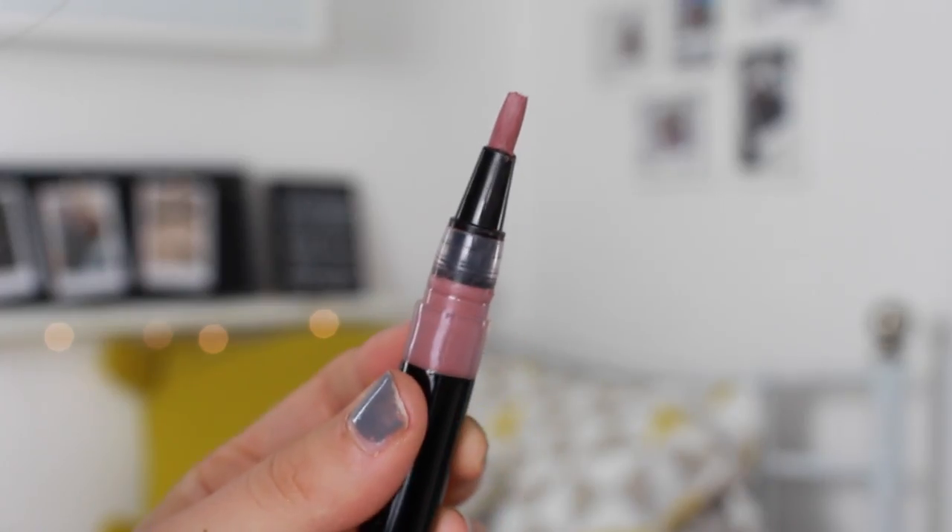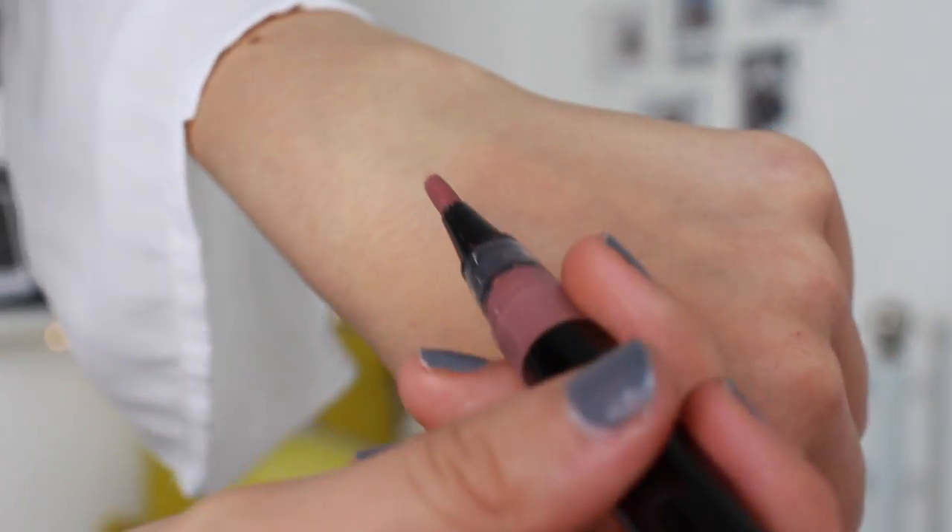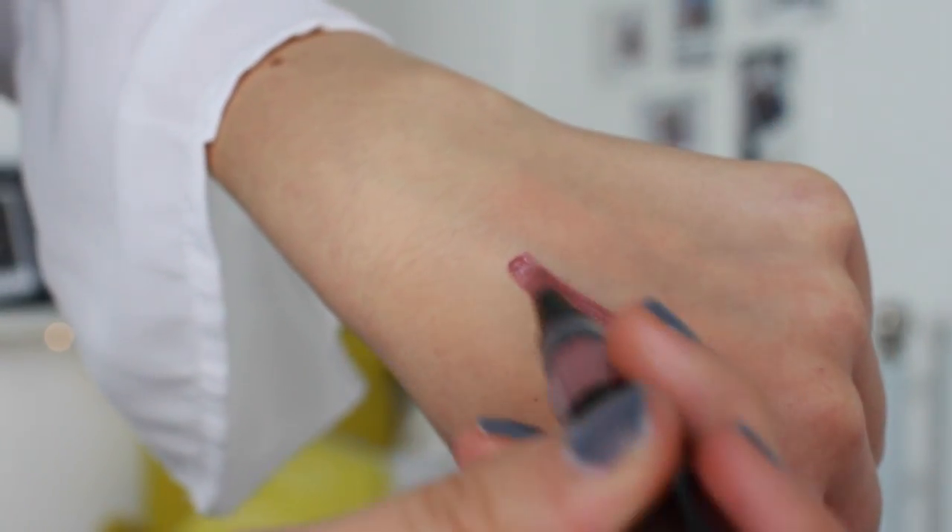A lot of you guys already guessed this would be one of the products, and a lot of you are pretty excited for this one. I'm going to be bringing out a matte liquid lipstick in a nude pink color. All the products I've chosen are pretty much holy grail products that I've been using the past couple of years, trying to find the perfect one but just couldn't — and now I've been able to make my own. For this one, I chose packaging where you twist the bottom and the lipstick comes out on a brush at the top.